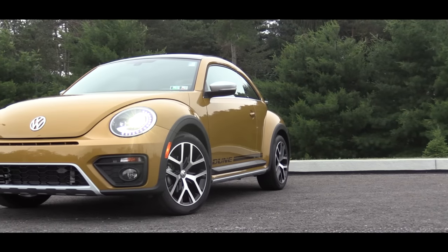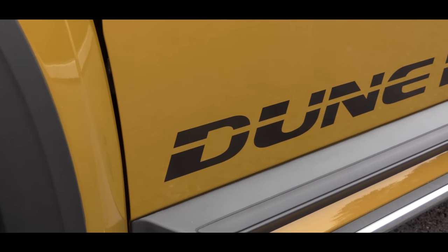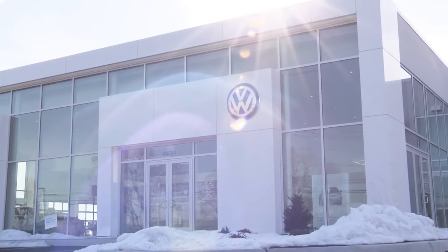What is up you guys, Gold Pony here today with the 2016 Volkswagen Beetle Dune Edition. I've always liked when manufacturers make unique versions of their cars, and this is one of them, so I wanted to check it out. Today I'm doing so courtesy of Faulkner Volkswagen in Mechanicsburg, PA.